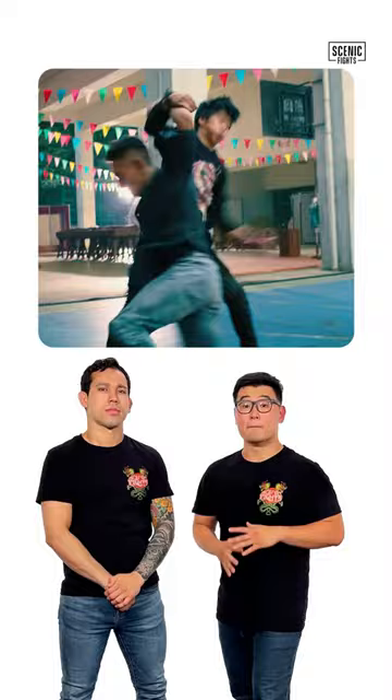Let's break down Donnie Yen's Kataguruma from Big Brother. In this scene, Donnie Yen is fighting multiple attackers in the school. He hits one attacker with a beautiful Kataguruma.